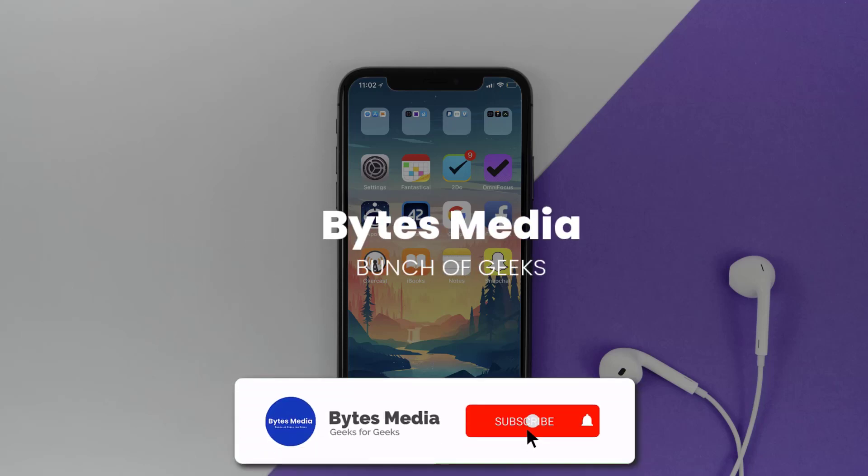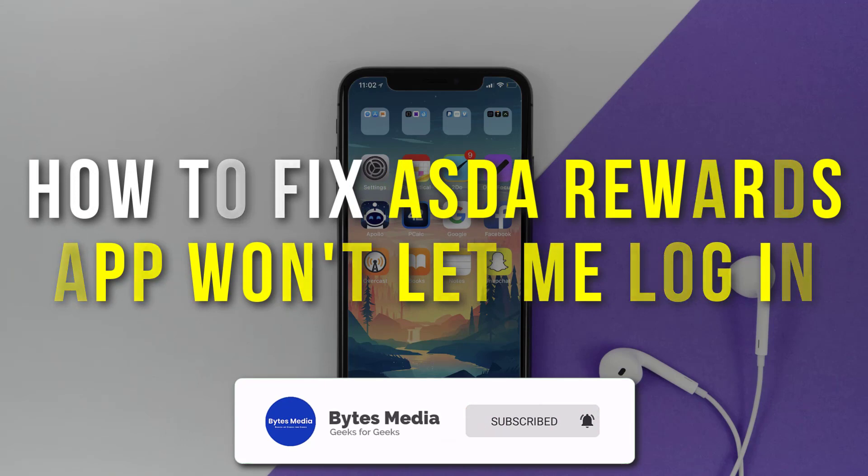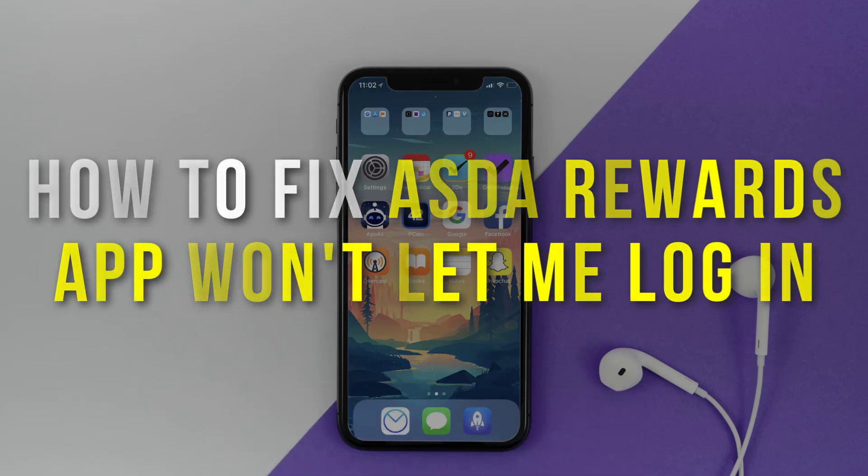Hey guys, I'm Anna and today I'm going to show you how to fix the Asta Rewards app if it isn't letting you log into your Asta Rewards account.